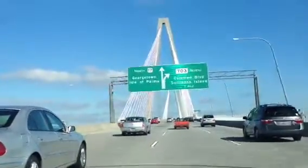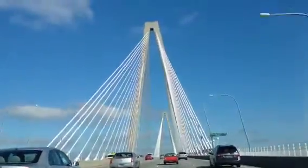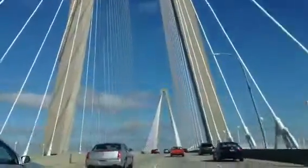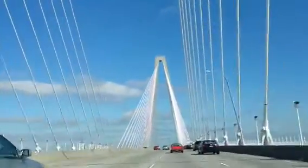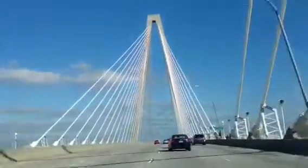There you can see your signs — 17 North and 703 North. And as you go underneath these A-frames, it is truly an impressive piece of artwork and architectural structure. The cables are extremely thick and you can tell this is a sturdy bridge.